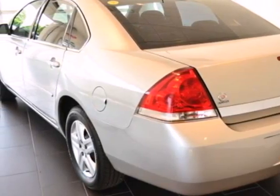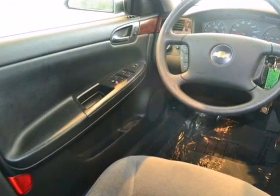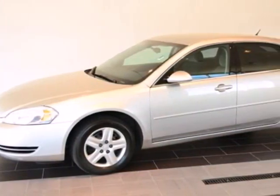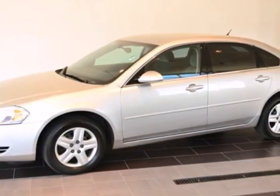A sublimely comfortable passenger cabin, numerous features, and proven mechanical systems make this Impala an excellent choice. Test drive it today.